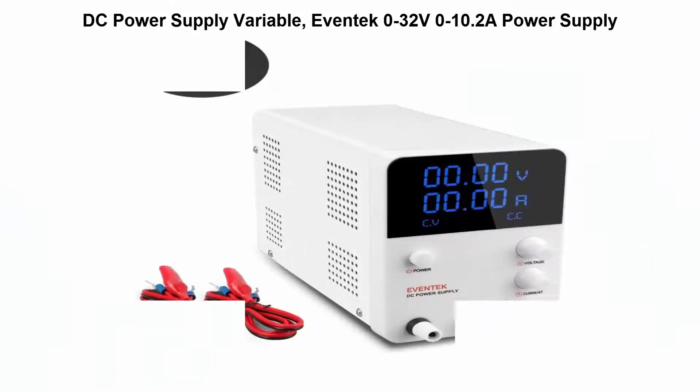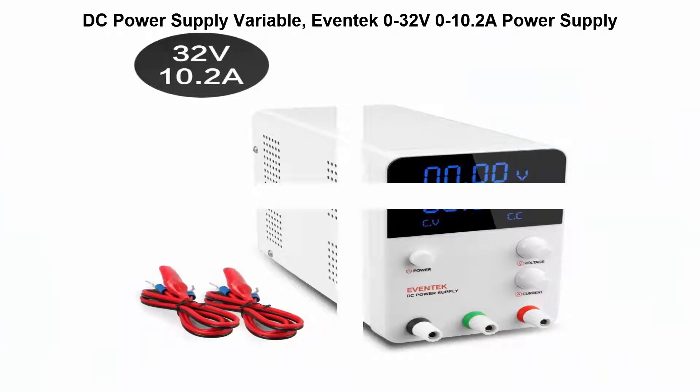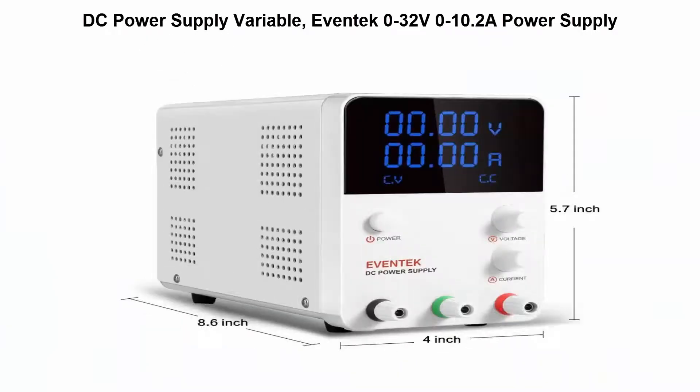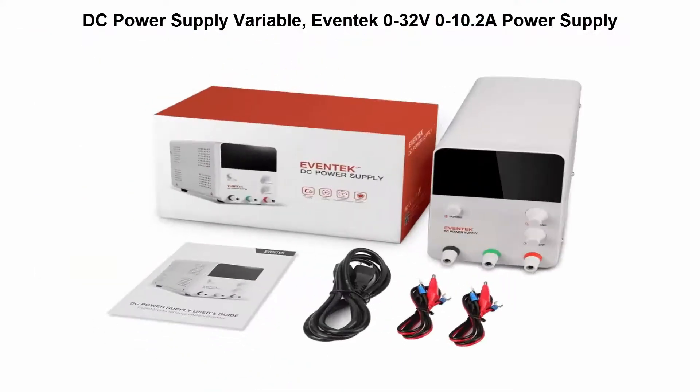Top 4: DC Power Supply Variable — Evantech 0-32V, 0-10.2A. Adjustable DC power supply with 0-32V and 0-10.2A outputs and backlit LED display accuracy.